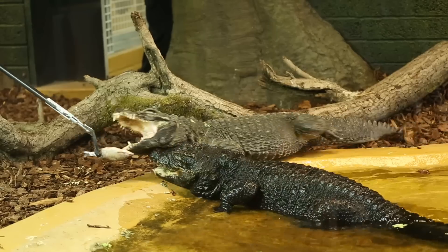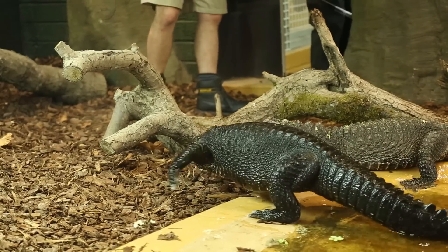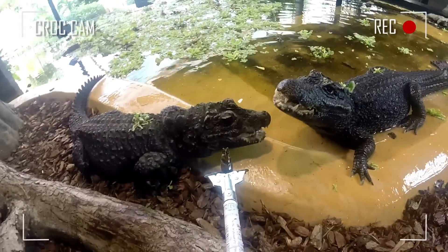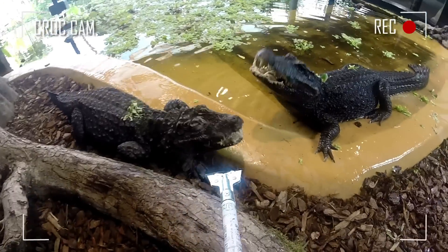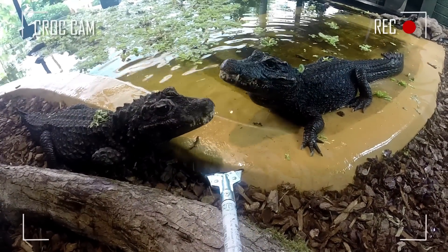The male is more dominant than the female, so we have to make sure we target feed each one correctly, and we can document how they're behaving between themselves. There's so much more flexibility and opportunity to do target training, target feeding, and weight training as well.